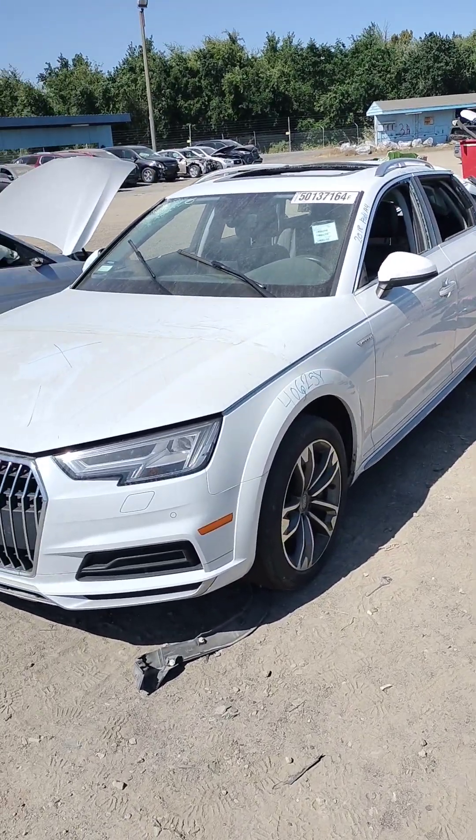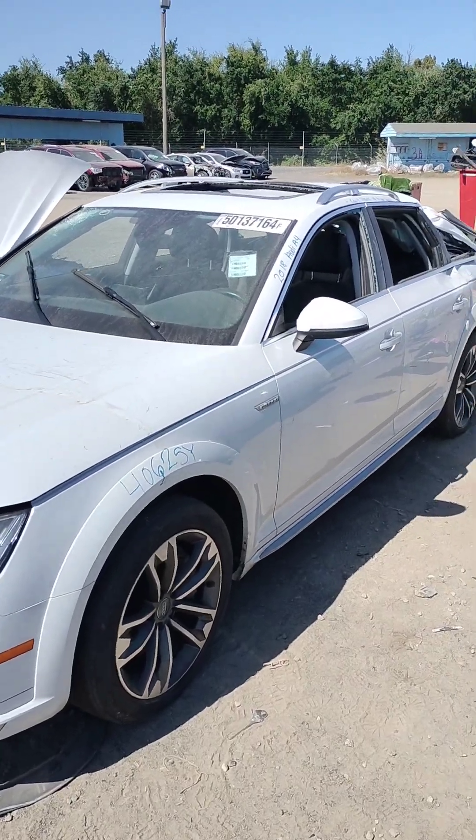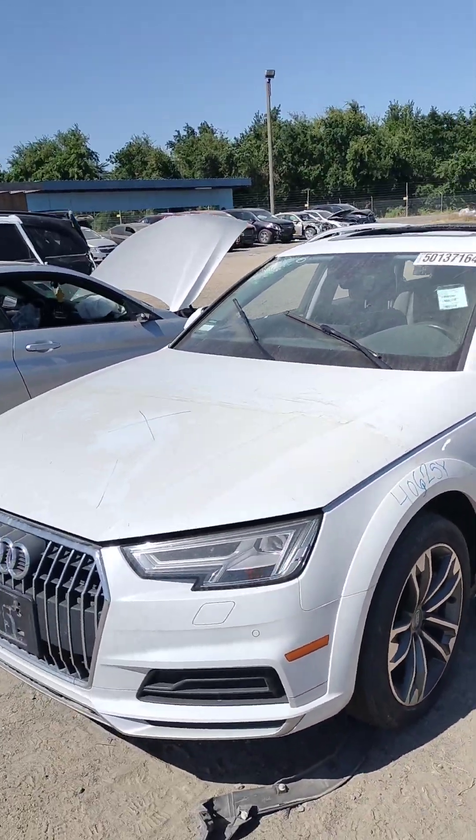Stock number 40625Y. It's a 2018 Audi A4. It does have a key and it does start.